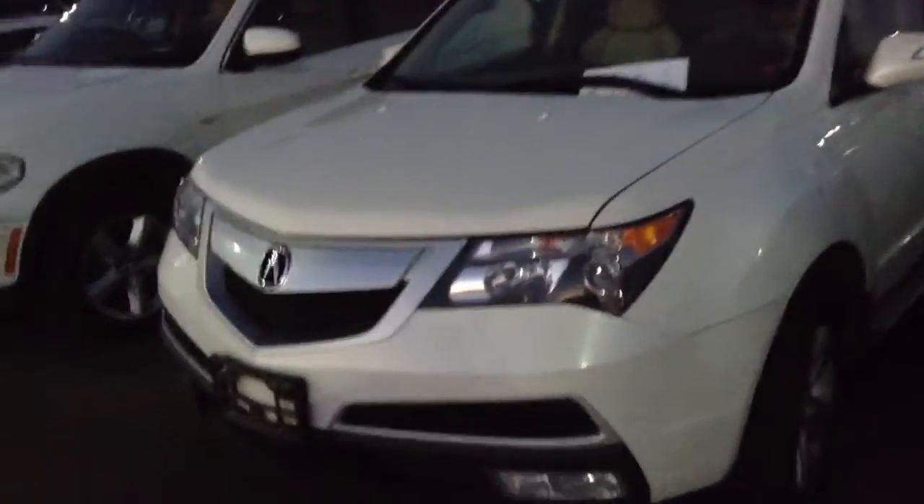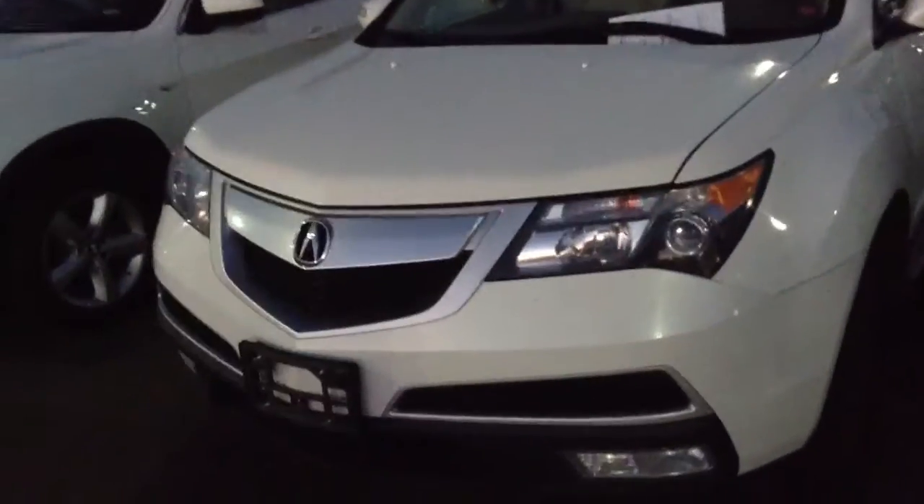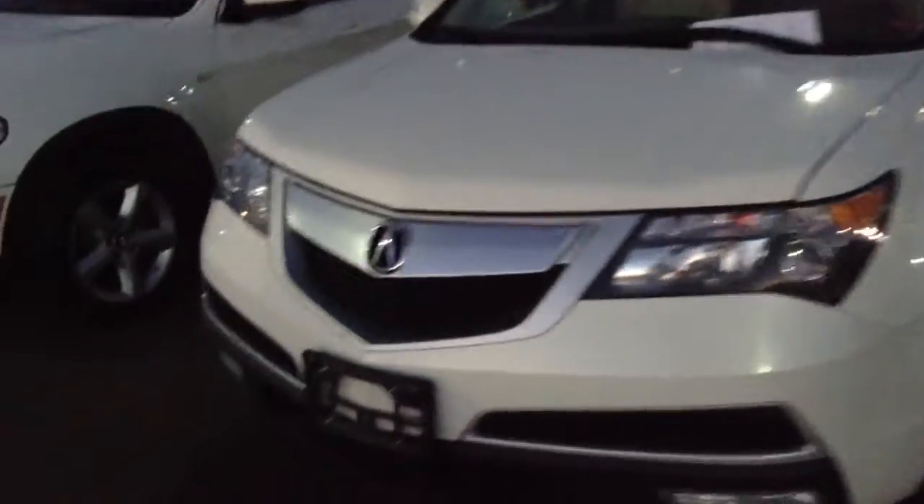Hey there, Andrew. Adam over here at Chomp BMW. Here's a quick video of that MDX that you're interested in.